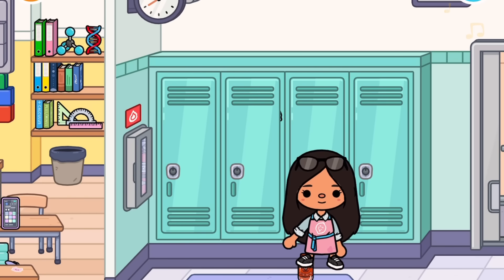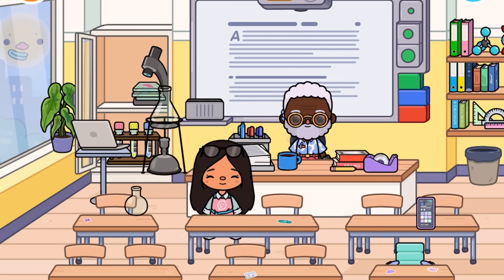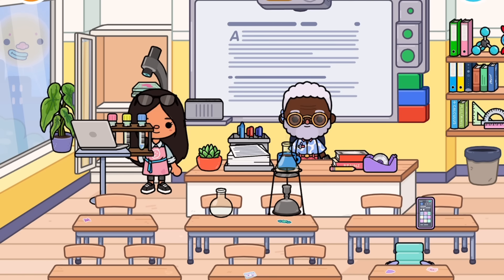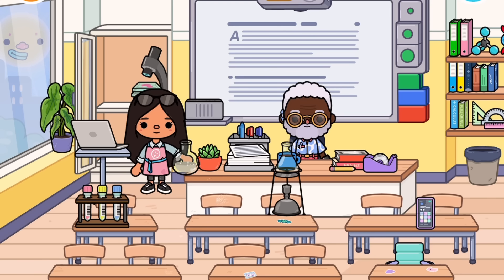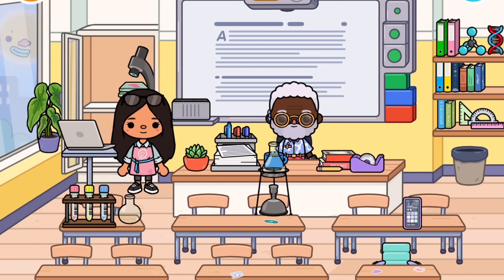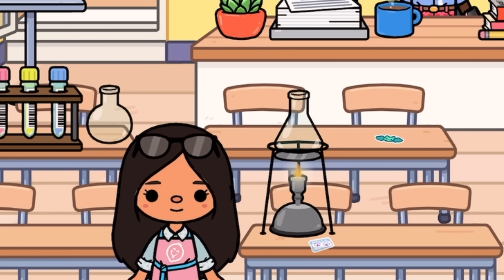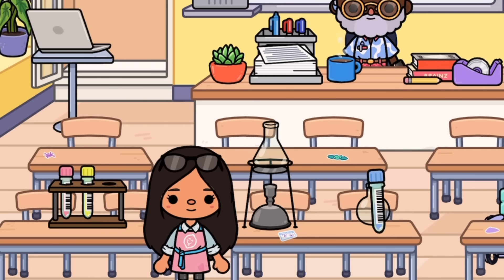Next we're going into the classroom. I think this is the only classroom, which is a bit weird for such a big school. You want to get the science equipment — this is a science classroom. Get these beakers and pour all your liquids into the tube — I'll just call it a cup. Then switch the Bunsen burner on, which is the fire thingy.